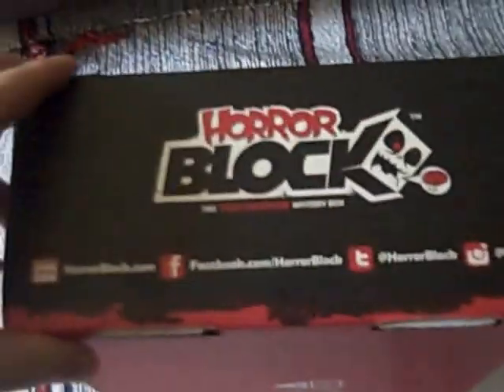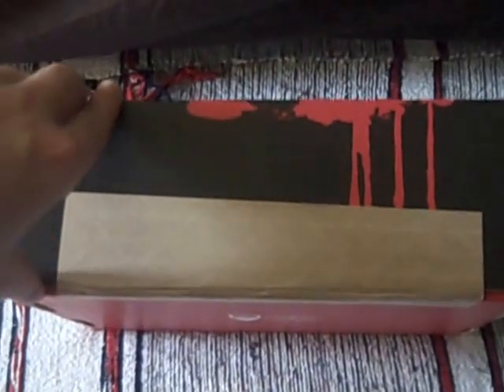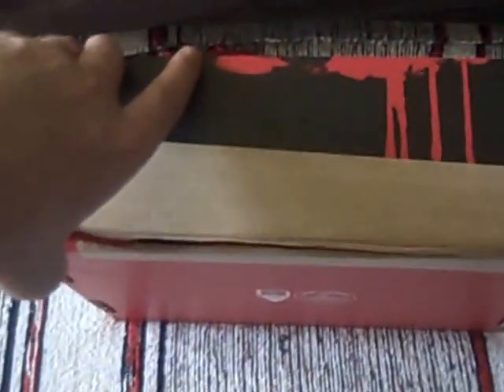I think the postman raises some eyebrows with this one more than any of the other boxes. It's delivered by Royal Mail once it gets to the UK, shipped from Canada. There is a good amount of weight to this one — it's a good sized box as well. I'm very keen to see what's inside because I don't tend to buy Horror Block every month. So let's tear it apart and see what's in.